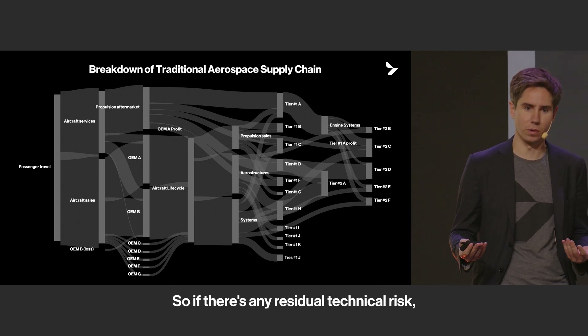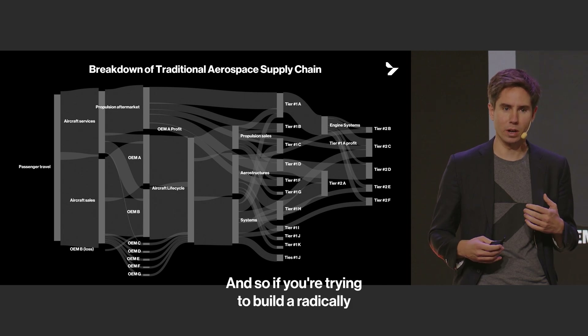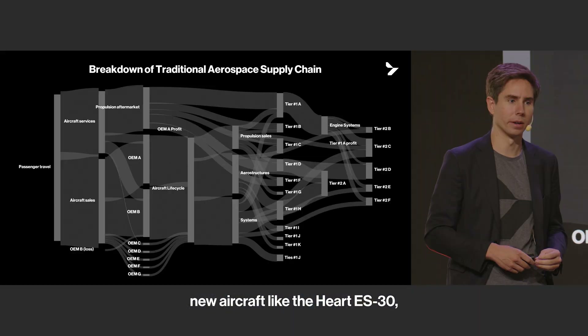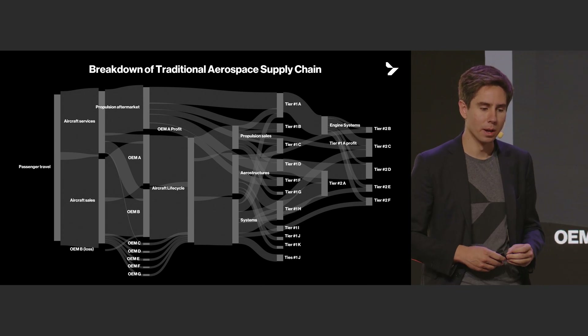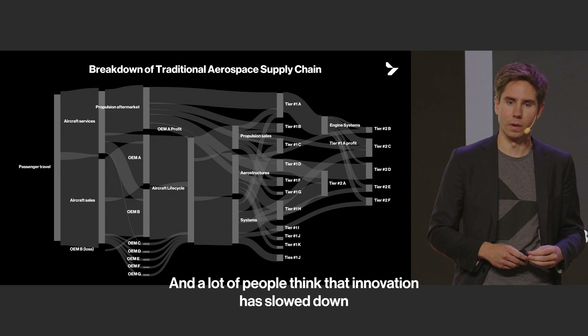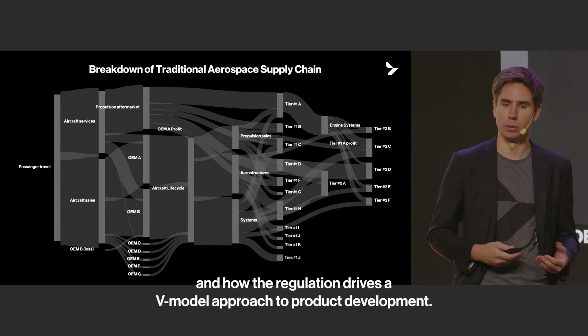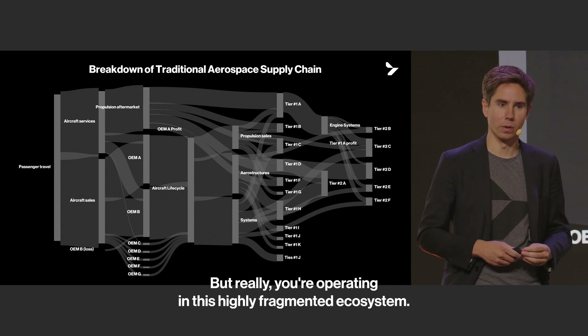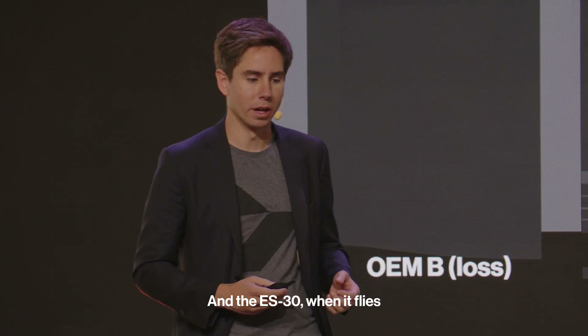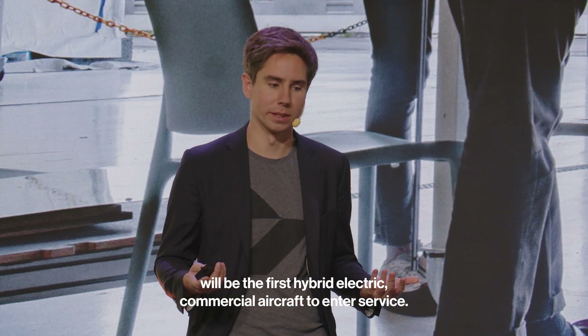If there's any residual technical risk, you're going to see scheduling and cost overruns. So if you're trying to build a radically new aircraft like the Heart ES-30 — an electric aircraft — it's not a great structure. A lot of people think that innovation has slowed because of regulations and how regulation drives a V-model approach to product development, but really you're operating in a highly fragmented ecosystem. The ES-30 will be the first hybrid electric commercial aircraft to enter service.